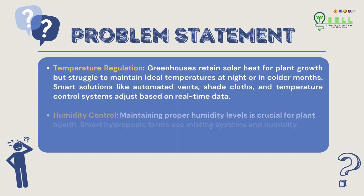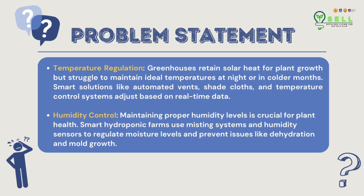Two problem statements are identified: the first is temperature regulation — greenhouses retain solar heat for plant growth but struggle to maintain ideal temperatures at night or in colder months. The second is humidity control — maintaining proper humidity levels is crucial for plant health.